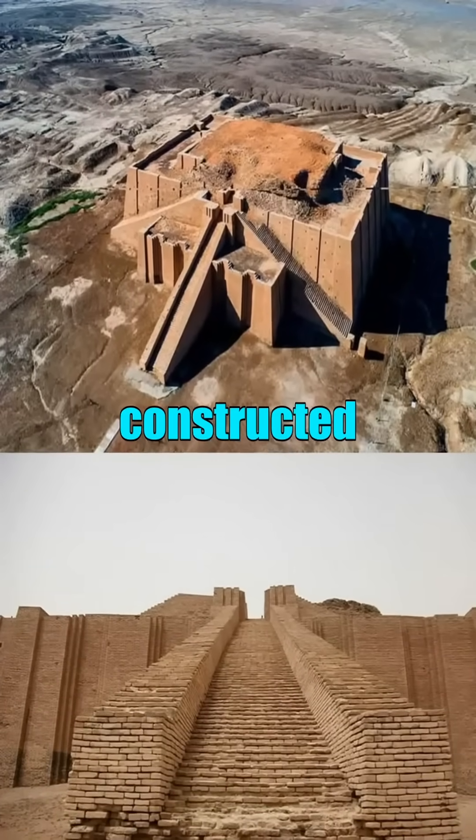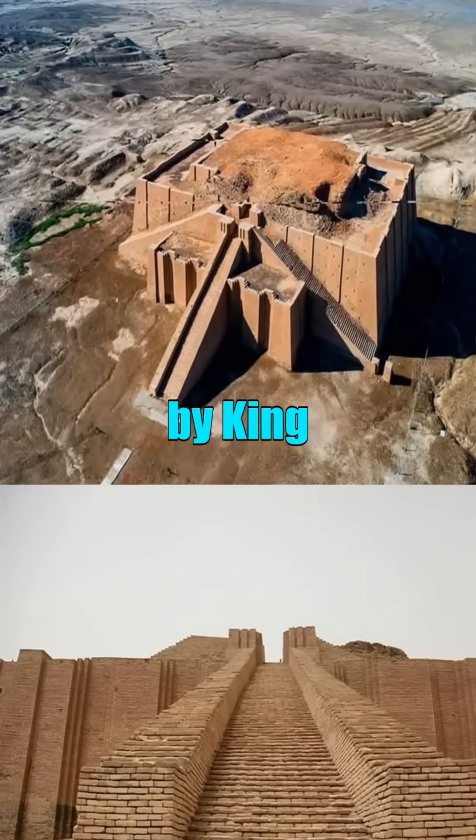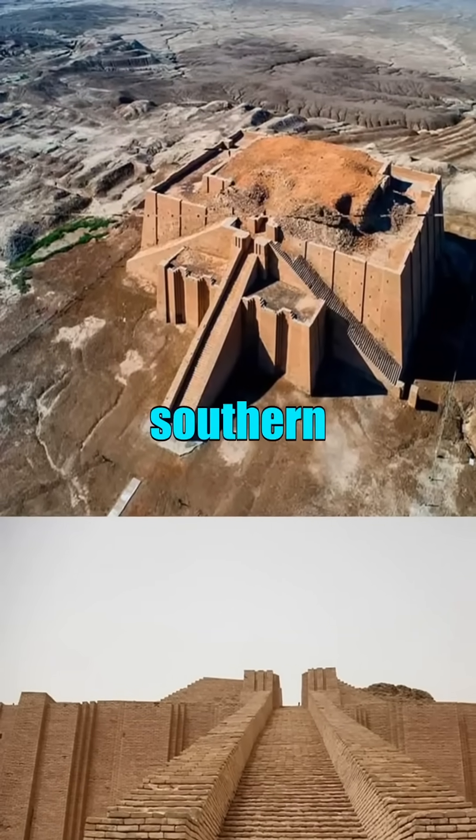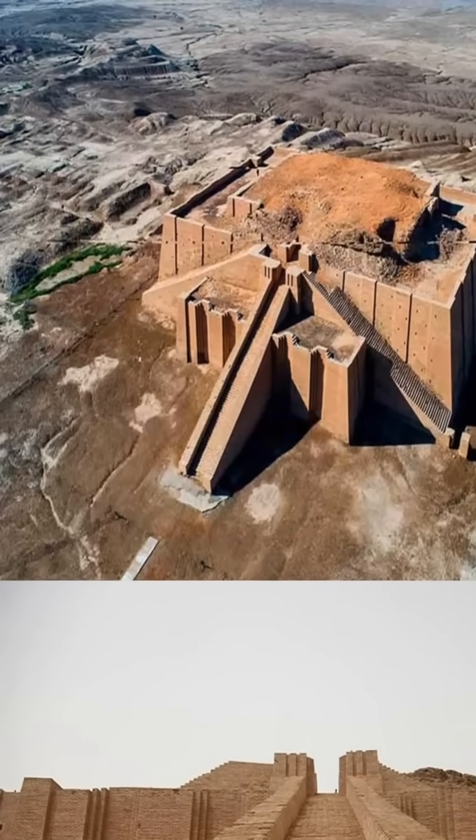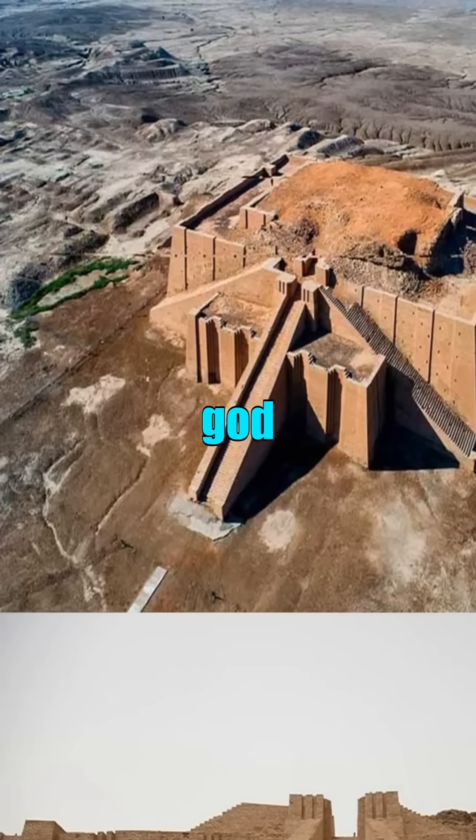The Ziggurat of Ur, constructed around 2100 BC by King Ur-Nammu in what is now southern Iraq, is a remarkable representation of Neo-Sumerian architecture dedicated to the moon god Nana.